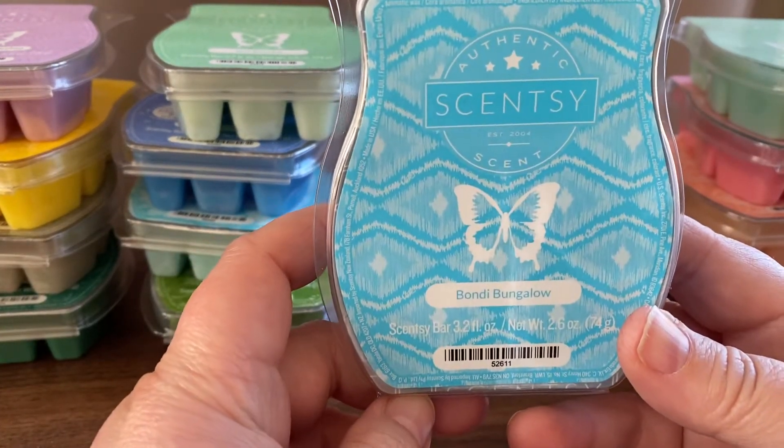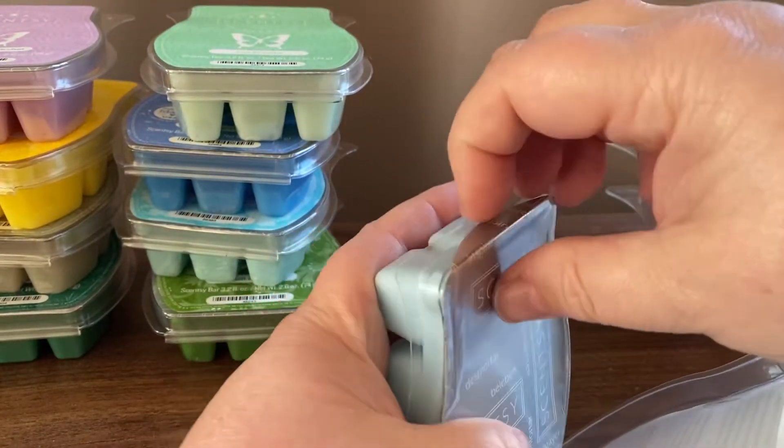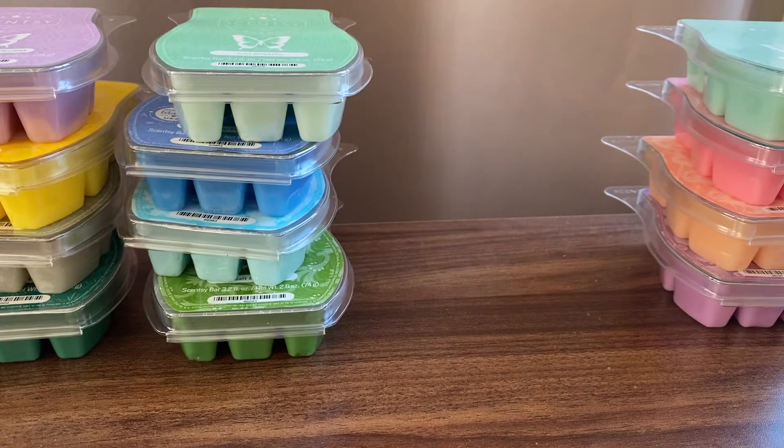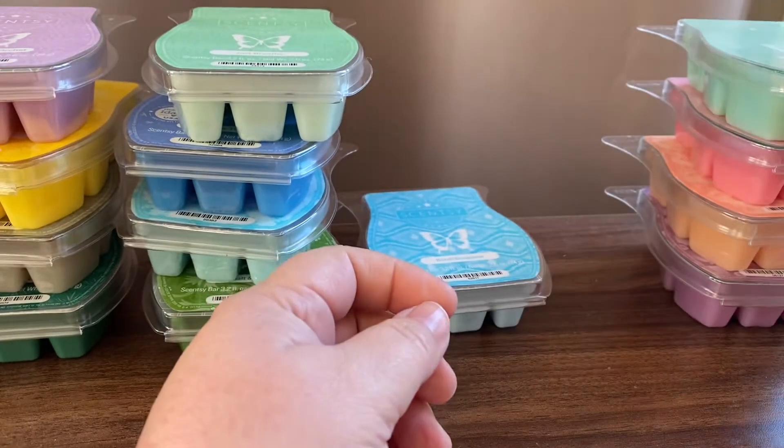Bondi Bungalow is sea minerals and ocean air, so it sounds like a fresh aquatic kind of scent. And I think I've melted this one before — it's very strong and fresh. It's a good one.